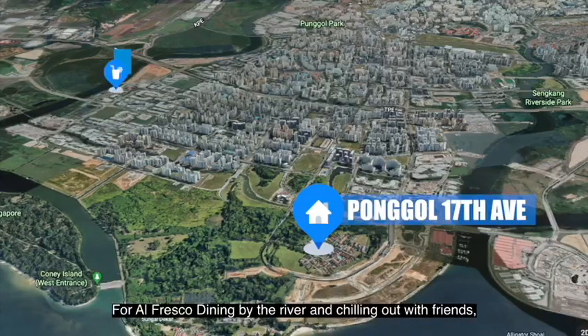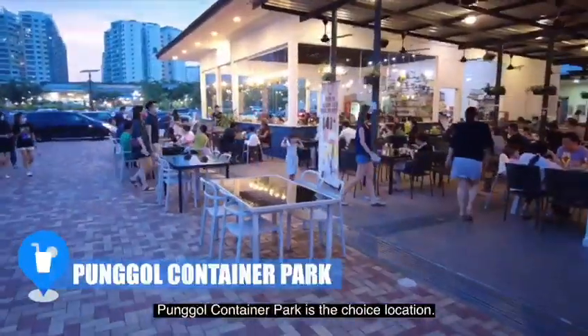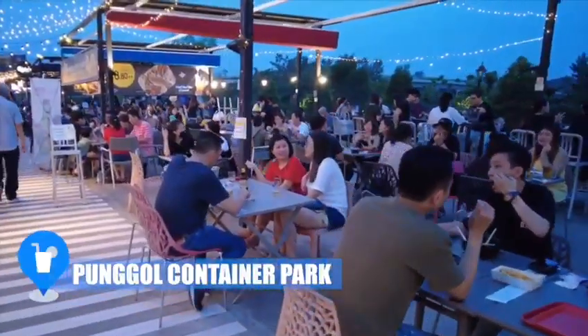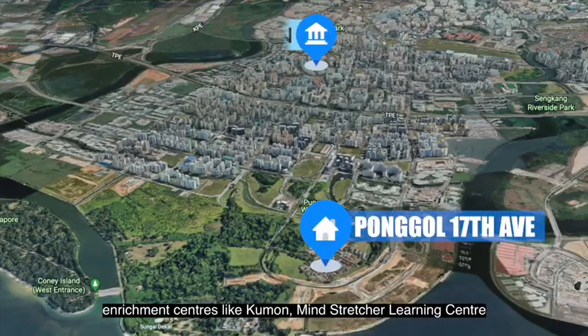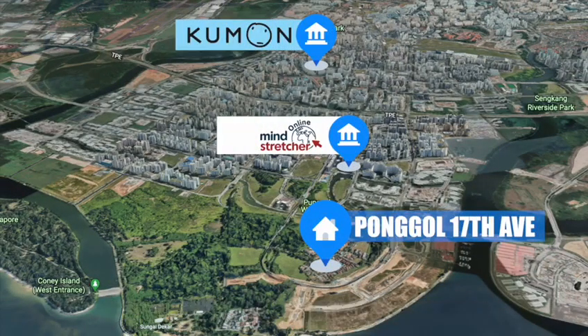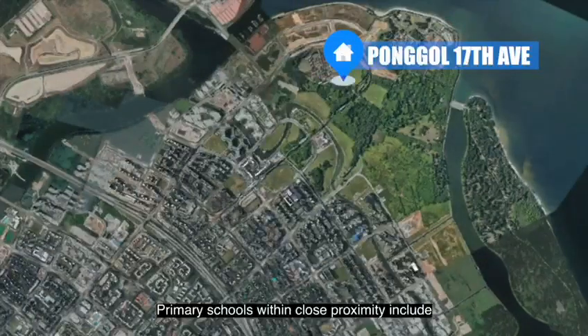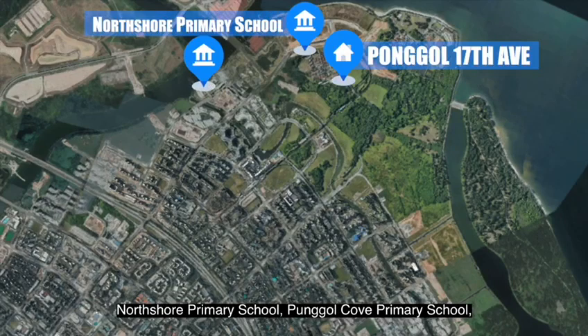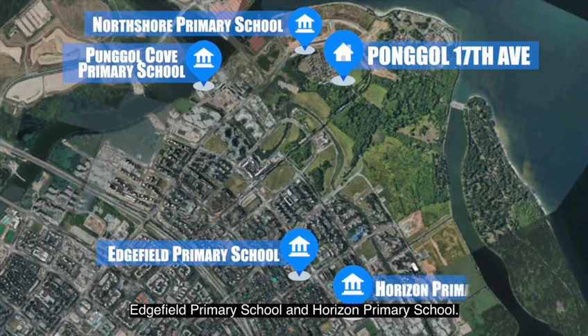For alfresco dining by the river and chilling out with friends, Punggol Container Park is a choice location. If you have a family with kids, enrichment centres like Kumon, My Structure Learning Centre and Crystal Melody Music School are nearby too. Primary schools within close proximity include North Shore Primary School, Punggol Cove Primary School, HVU Primary School and Horizon Primary School.